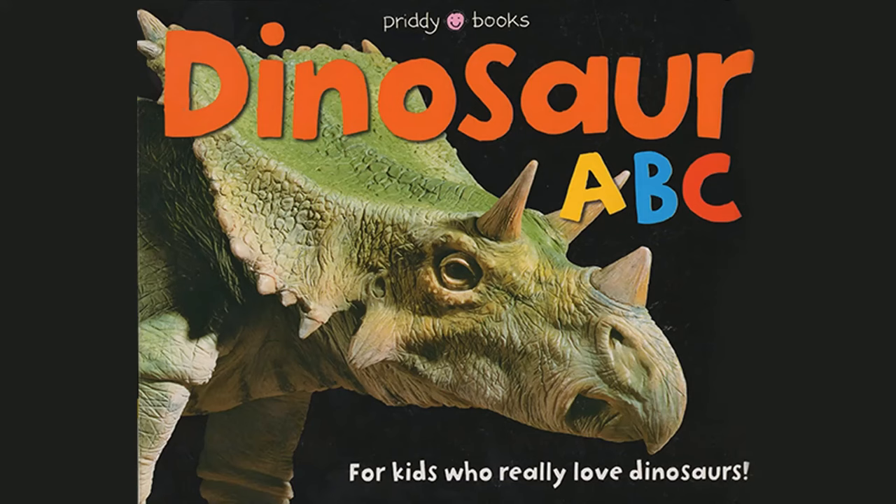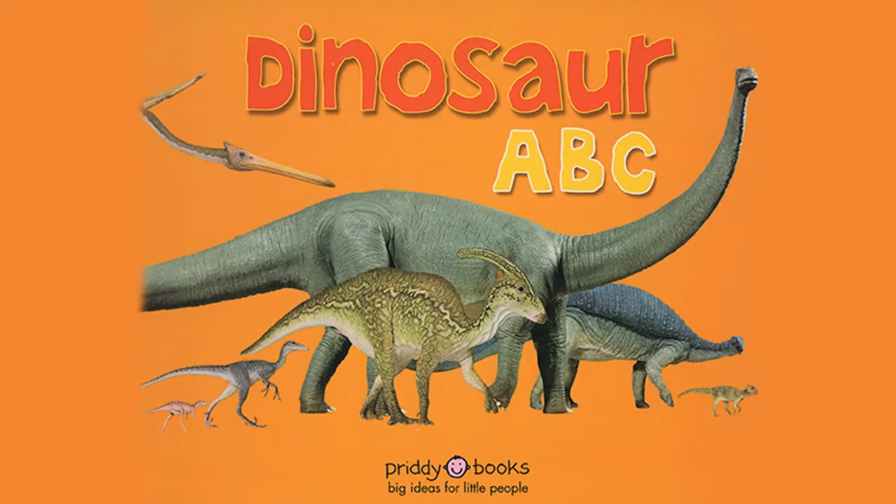Dinosaur ABC, for kids who really love dinosaurs. Dinosaur ABC.